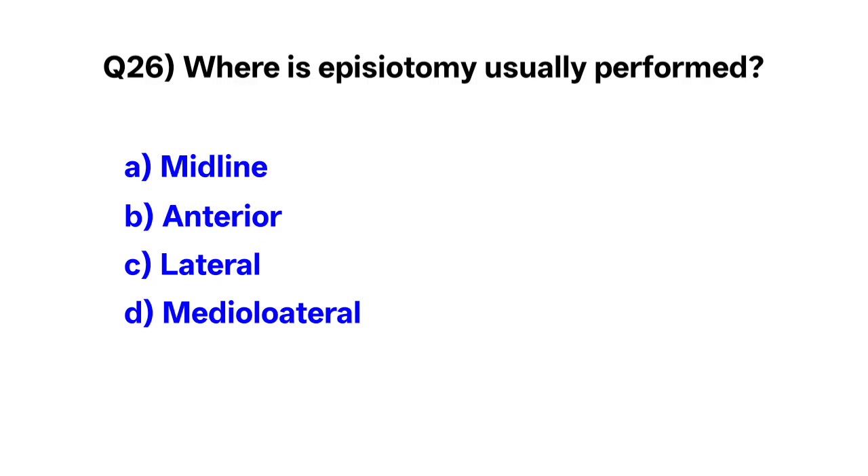Question number 26. Where is the episiotomy usually performed? Correct option is D: mediolateral.